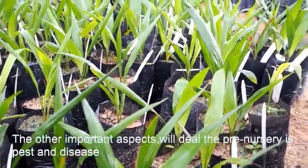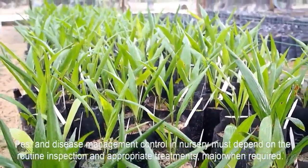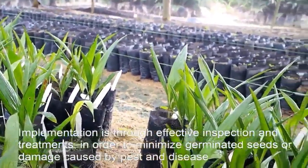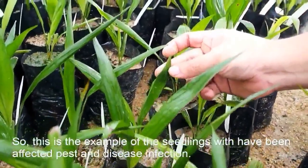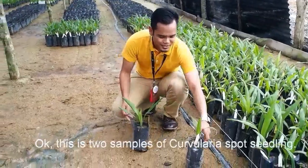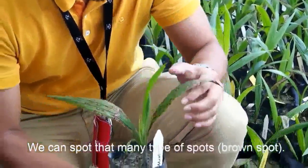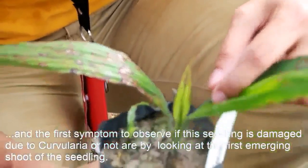The other important aspect when dealing with the pre-nursery is pest and disease management. Pest and disease management control in nursery must depend on routine inspection and appropriate treatment measures when required. Implementing effective inspections and treatment measures is to minimize damage to germinated seeds or ramets caused by pests and disease. This is an example of seedlings which have been damaged by pest and disease infestations. These are two samples of curvularia spotted seedlings. This seedling is showing the symptoms of curvularia — we can spot many brown spots on the leaflets.